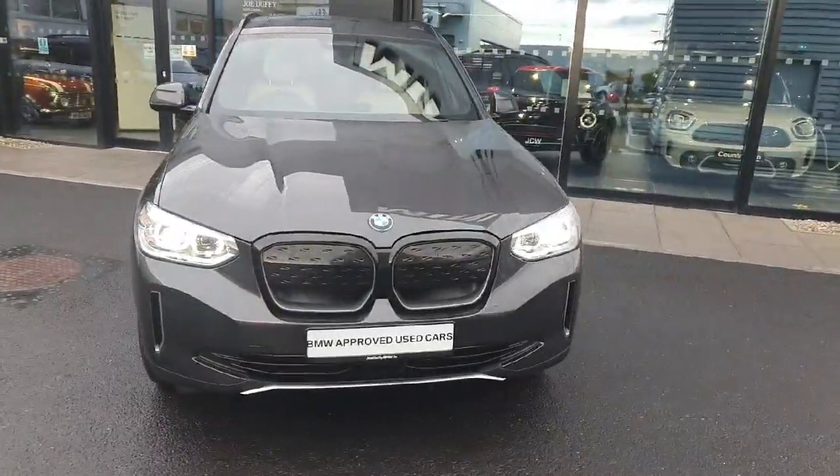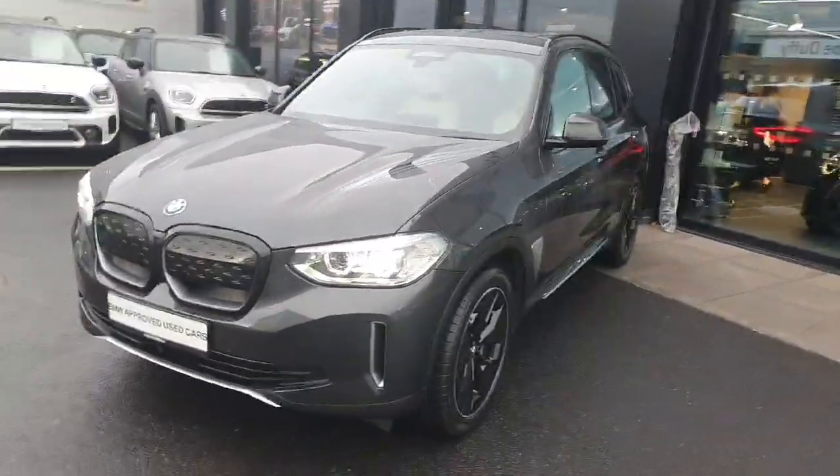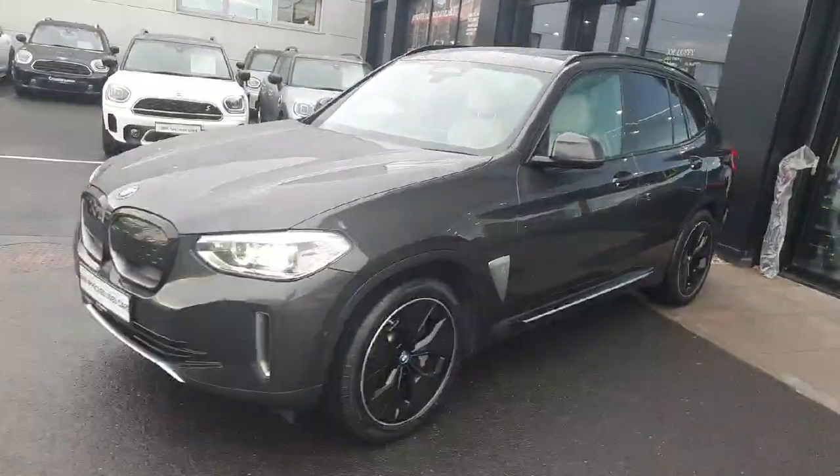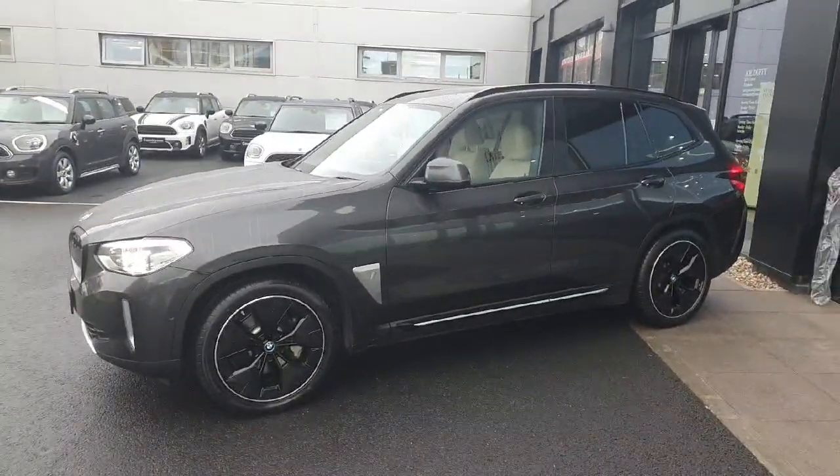That's it from me today. If you have any further questions about the car, or if you'd like to book a test drive for this car or any other cars in our showroom, please contact us here at Joe Duffy BMW Charlestown. Thank you.